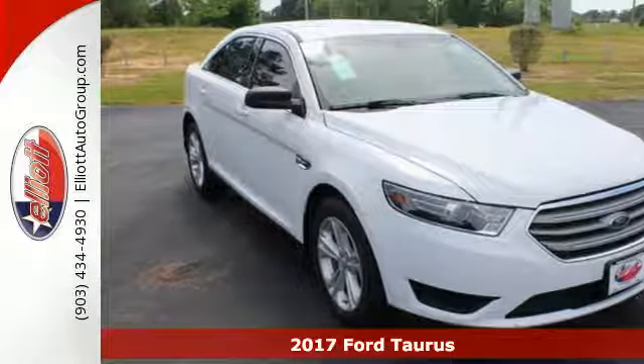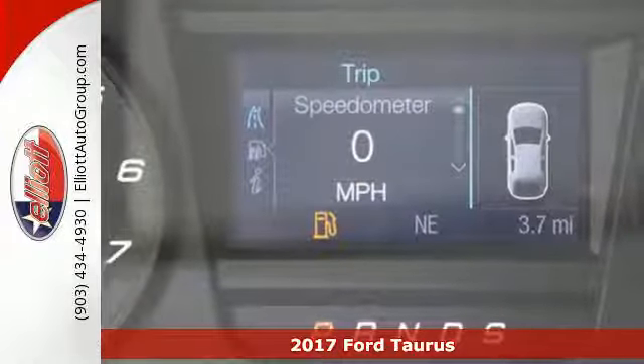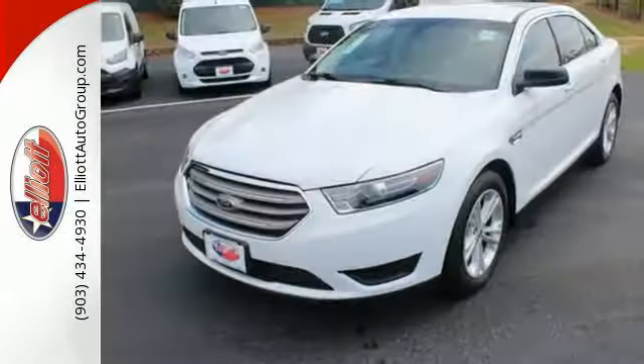It's a 2017 Ford Taurus. Refinement and responsiveness has been elevated to a new level of enjoyment. The cabin is filled with high-quality materials that relax and impress.